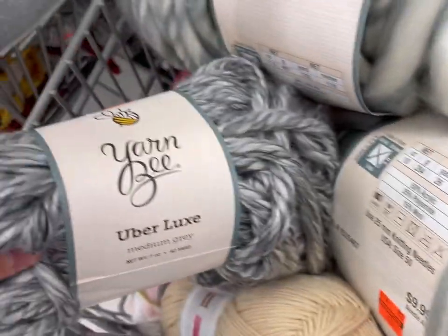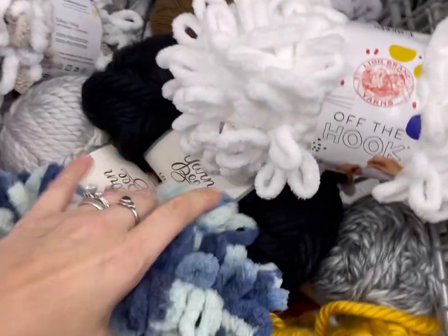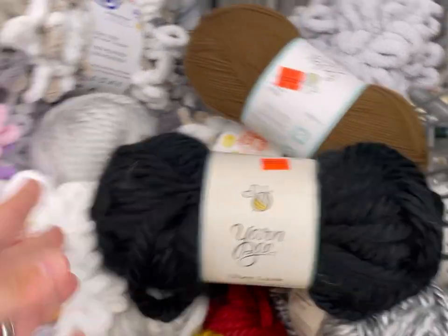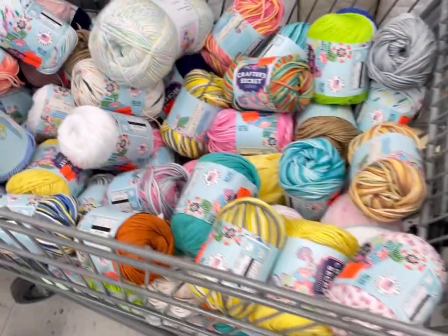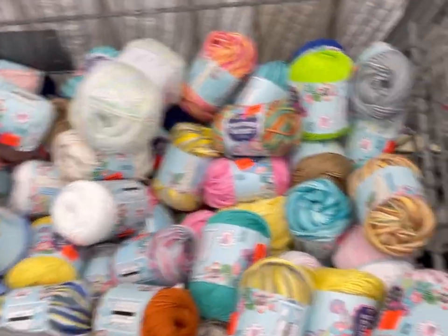Here they have that big jumbo yarn, baby yarn, some of the Off the Hook, and Uber Lux. Then there's a whole cart of that humongous blanket yarn. This one here is mostly I Love This Chunky — I'll go back and spend a little more time on that. This entire cart is mostly Crafter's Secret.